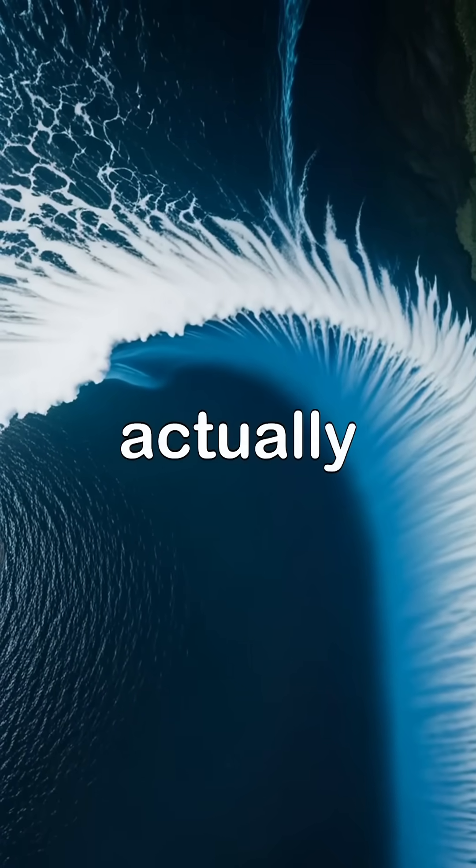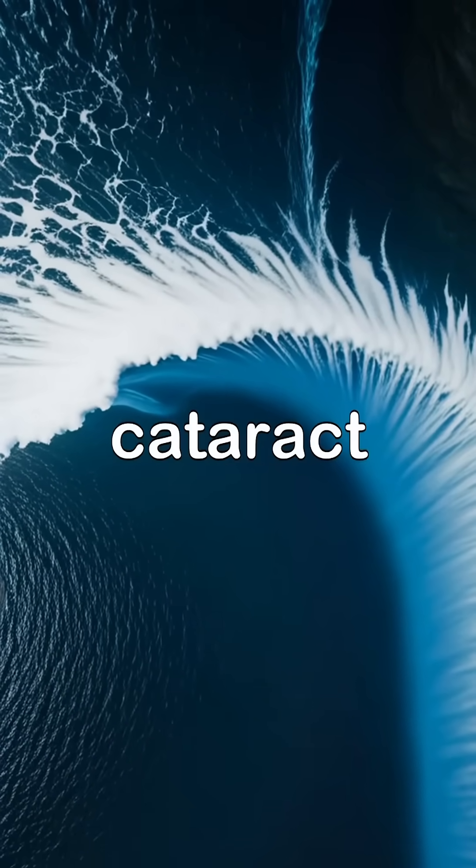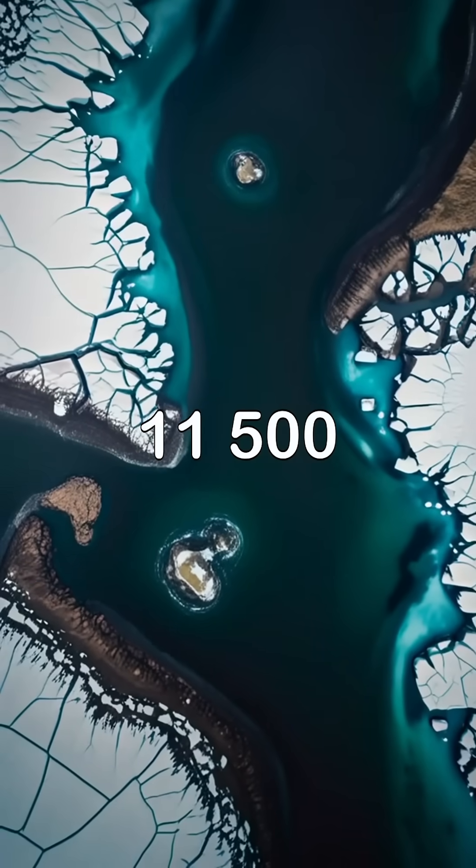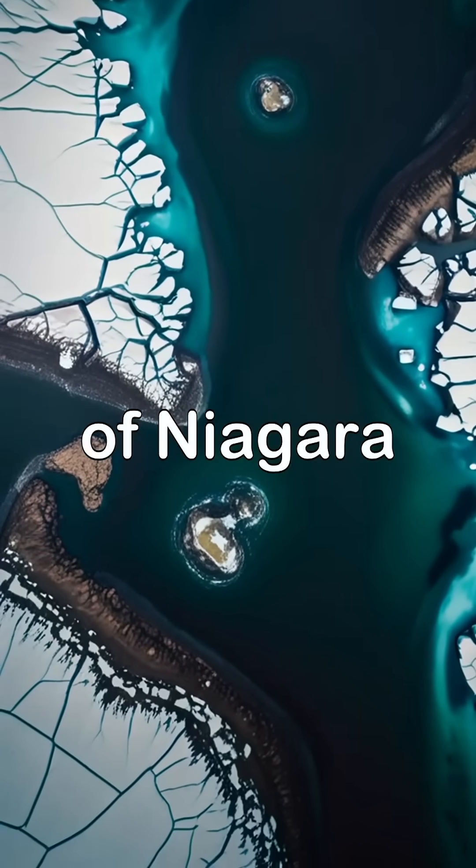The largest waterfall on Earth is actually underwater, Denmark's Strait Cataract between Greenland and Iceland, with water plunging 11,500 feet, three times the height of Niagara Falls.